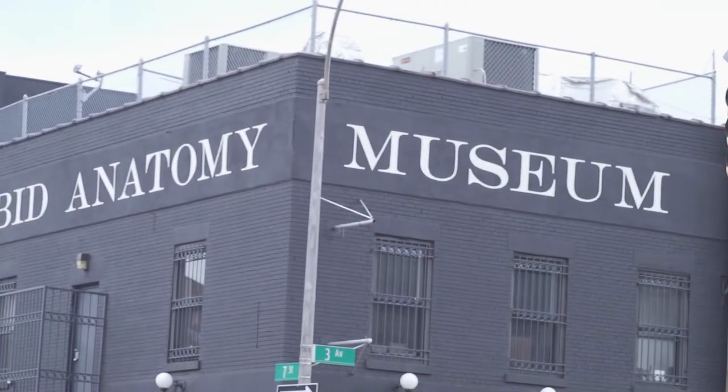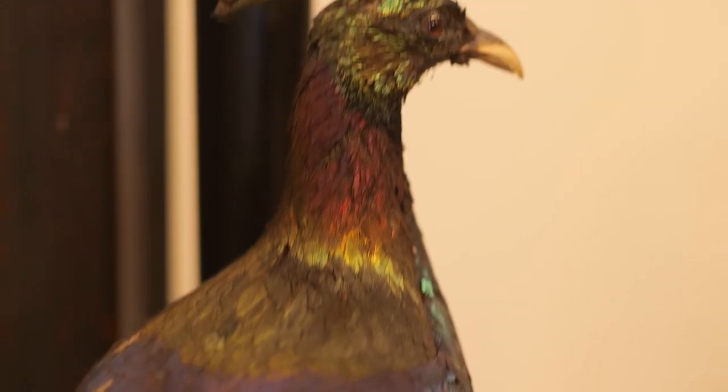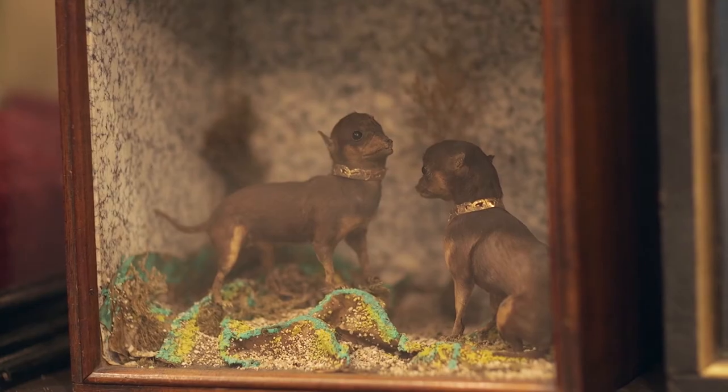The Morbid Anatomy Museum is an institution in Brooklyn that is focused on unique objects that have sort of fallen through the cracks of traditional museums. We try to cover the gamut here, from taxidermy at its very best to also at its worst.